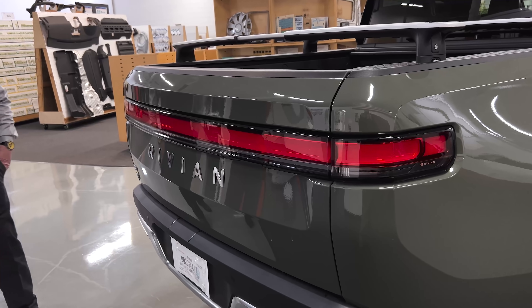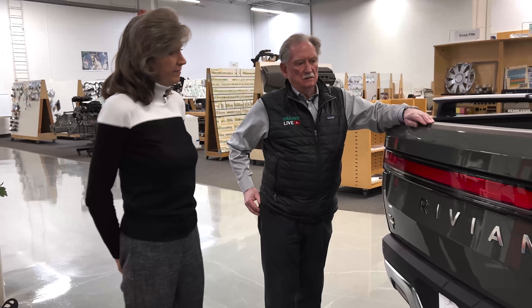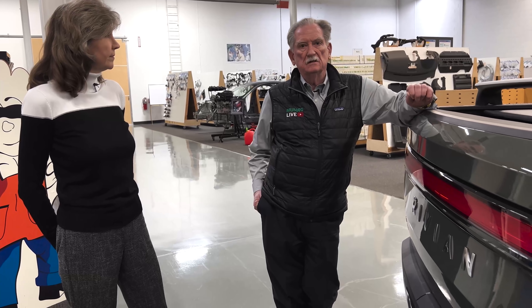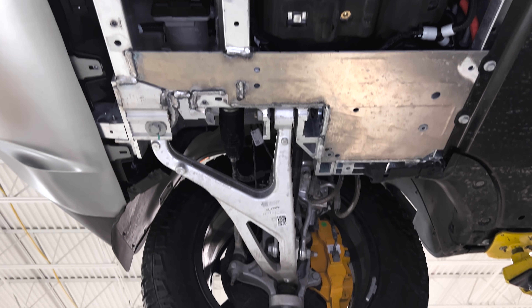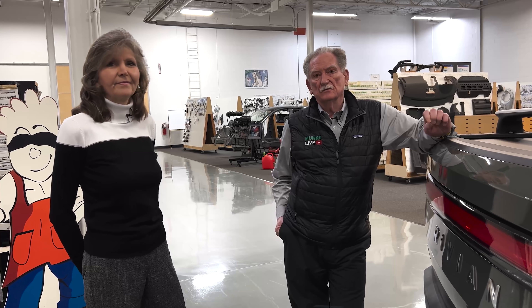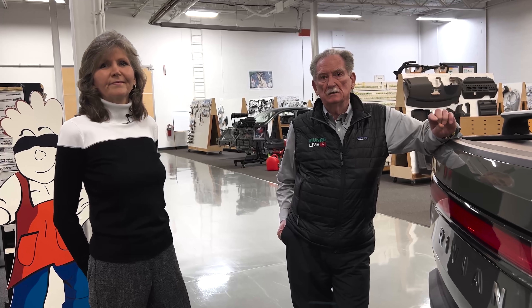We're going to look at the underside of this thing. We haven't had a chance to really look at the suspension, so we're going to put it up on the hoist. None of us have seen underneath yet, so it'll be a kind of first reveal — stay tuned, we'll be right back.